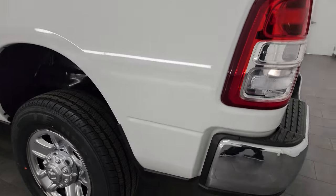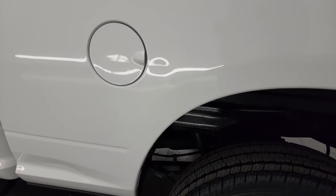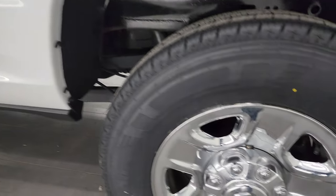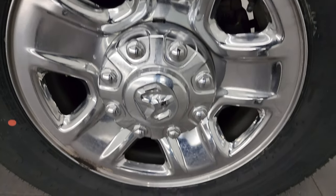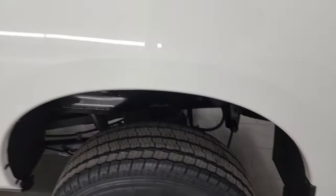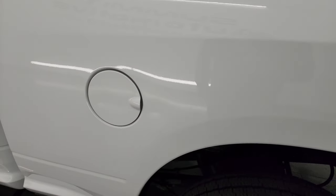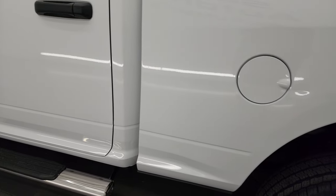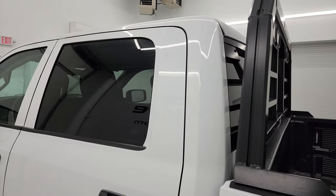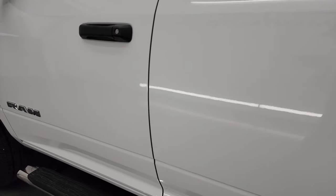Coming around the driver's side, the box is in really nice shape. The back wheel is in excellent condition and that back tire is brand new too. The only thing I saw on this truck was just a couple of little dings right there by the fuel door — nothing too bad. These are used vehicles, so we want to make sure you know exactly what you're getting.